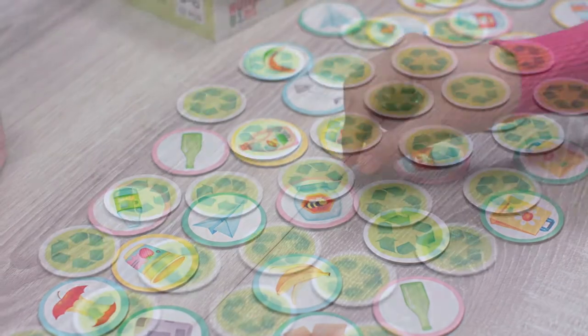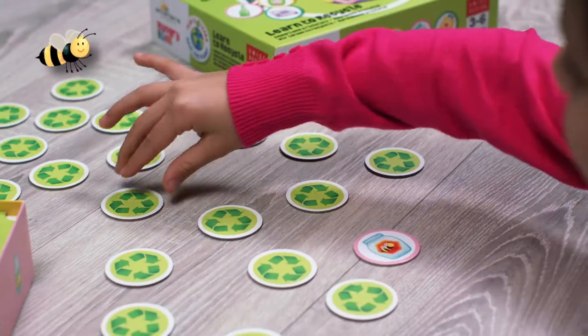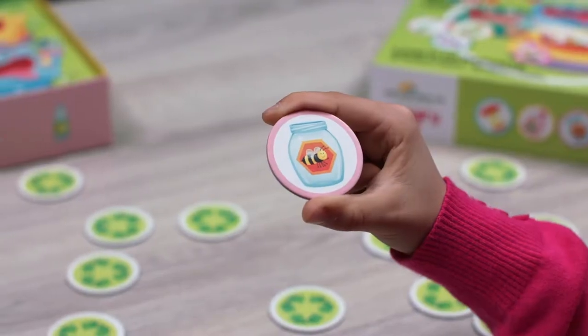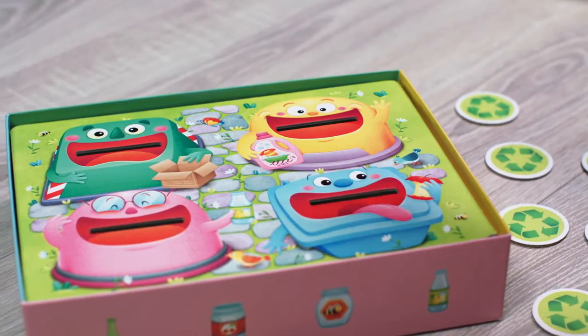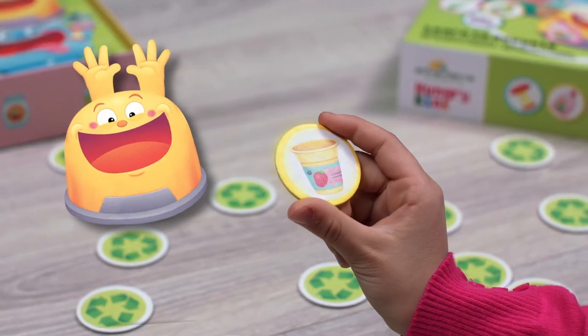Place the tokens face down, then choose two and turn them over. If you find two pieces of trash that are the same, keep one and feed the other to the right bin: glass, plastic, compost, or paper. The coloured edges on the tokens help with matching.